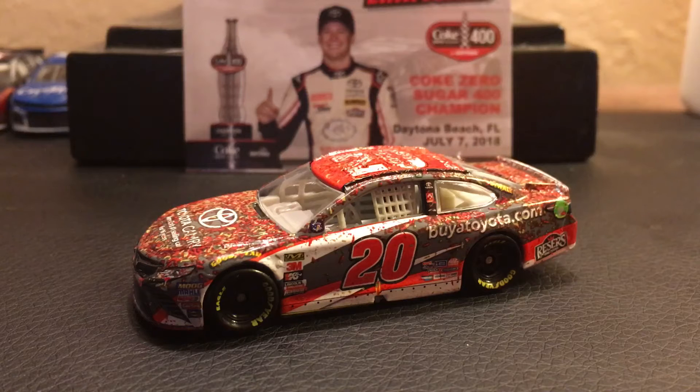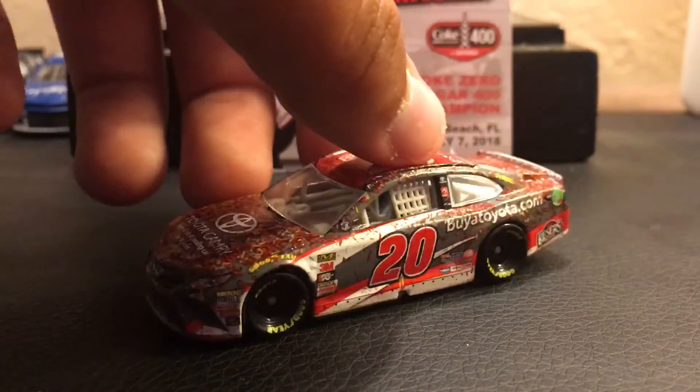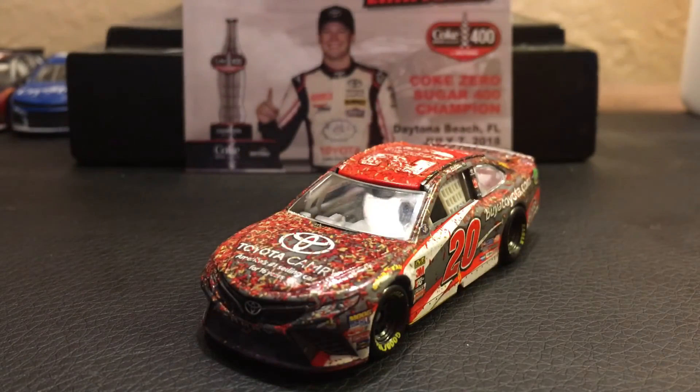A lot of R-rated content in this video — there goes the PG-13 rating. If you're an Eric Jones fan, you probably already have this car. I've seen the 1:24 scale car in person when I was at Fontana — some guy had it there, and it's a pretty good-looking car.